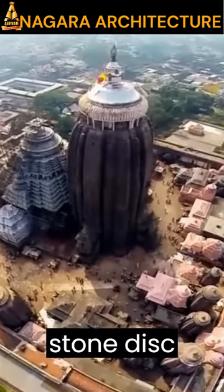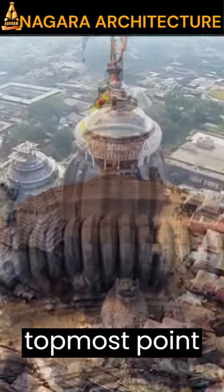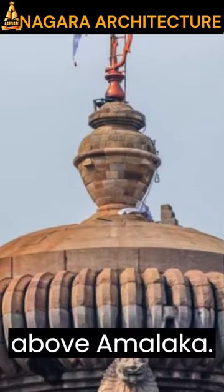Amalaka is a stone disk-like structure at the top of the temple Shikara. Kalasha is the topmost point of the temple, situated above the Amalaka.